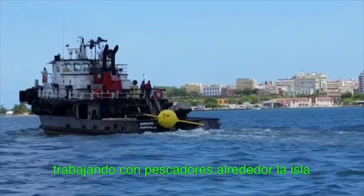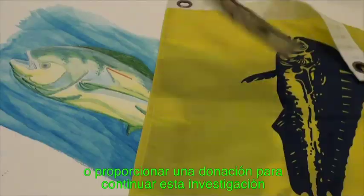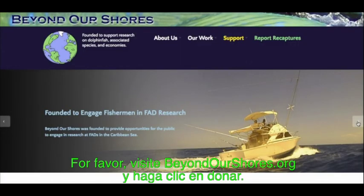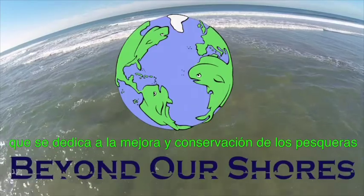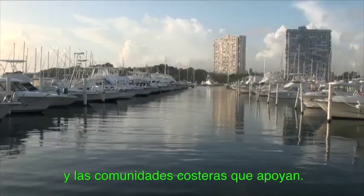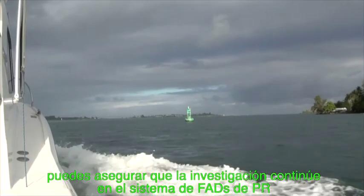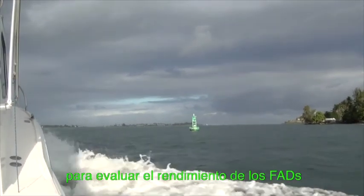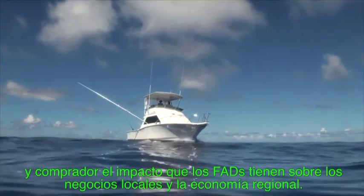This is what we're doing in Puerto Rico — working with fishermen from around the island — and we need your help. If you are interested in participating in this research, or providing a tax-deductible donation to continue this research, please visit the Beyond Our Shores website and click Donate. Beyond Our Shores is a US and Puerto Rico registered non-profit dedicated to the enhancement and conservation of marine fisheries, ocean habitats, and the coastal communities they support. Donations can ensure that research continues in the PR FAD system to assess the performance of the FADs and understand their impact on local businesses and the regional economy.